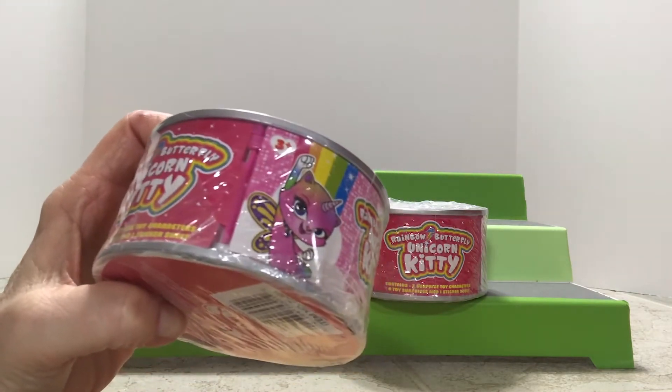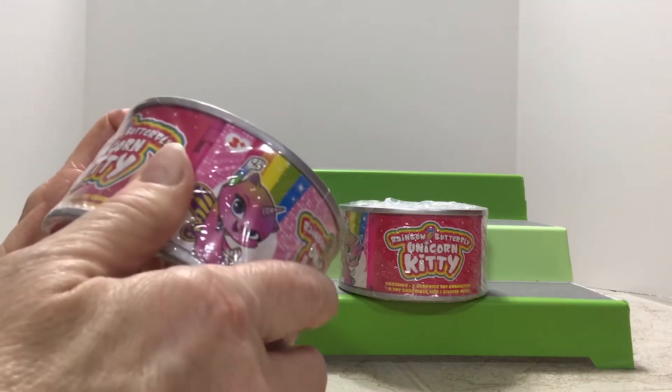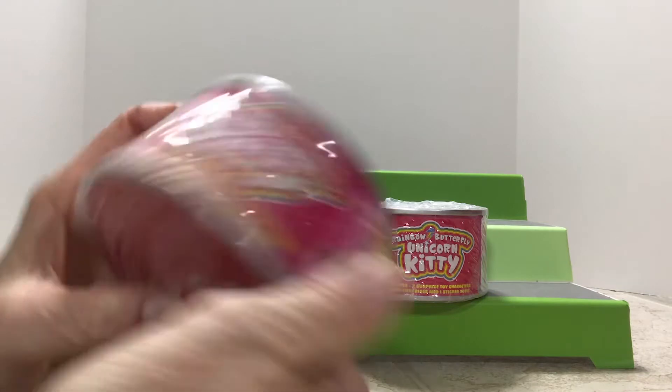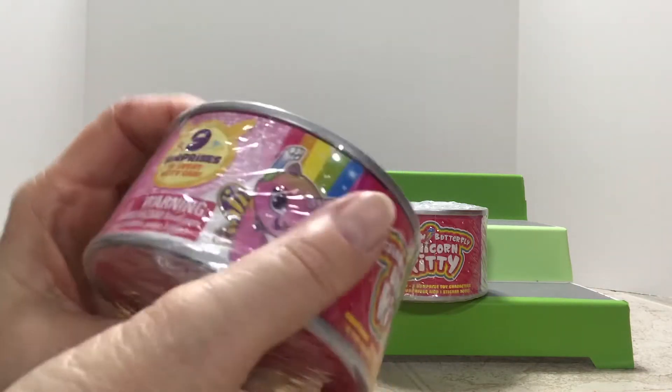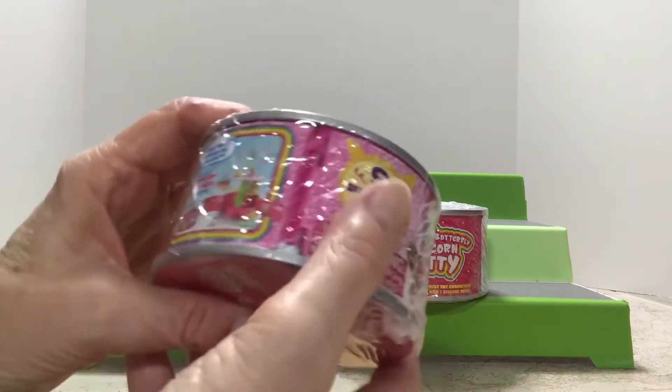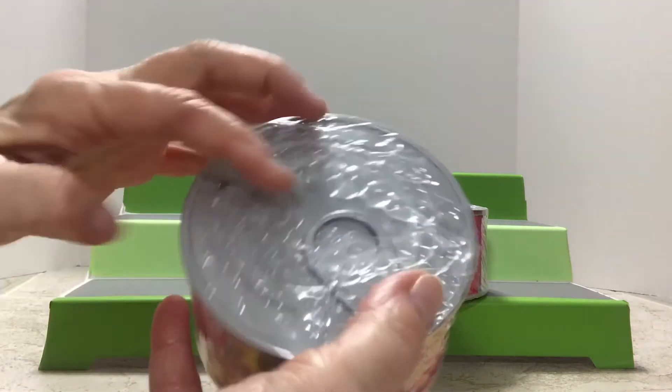That's a cowboy. It contains — if I can see through the plastic — two super surprise toy characters, and there's nine surprises in every nifty can. It looks like a little canned food.